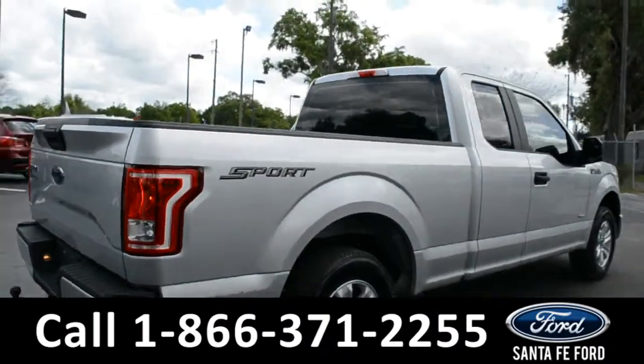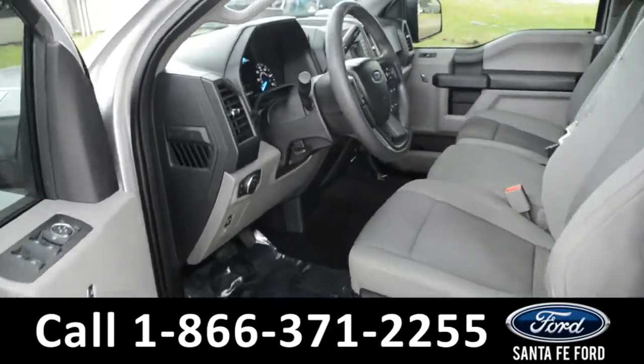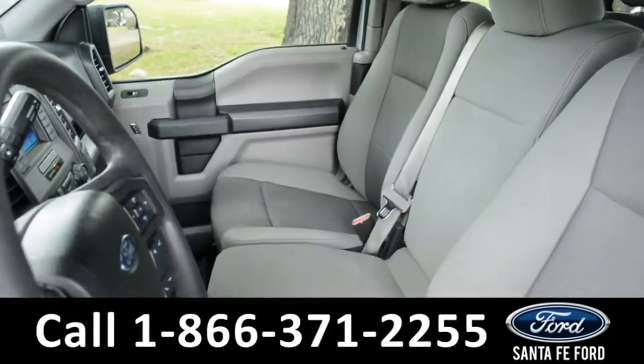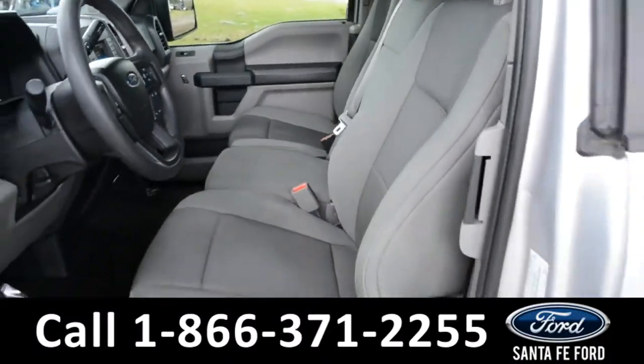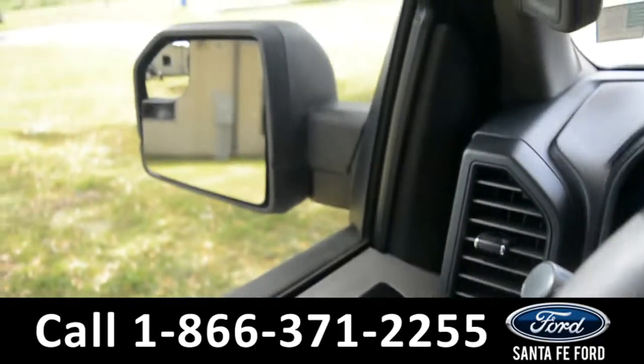Now, let's take a closer look into the inside. Here's a quick look into the front row. The seats are gray cloth. It has powered windows, locks, and mirrors.